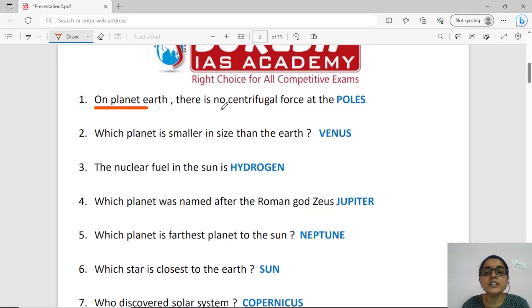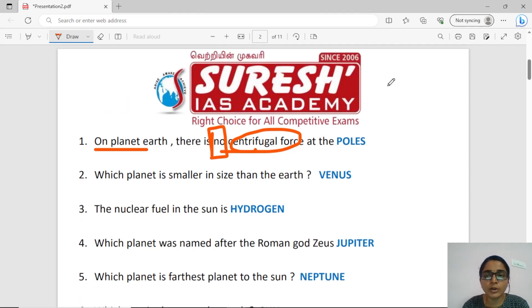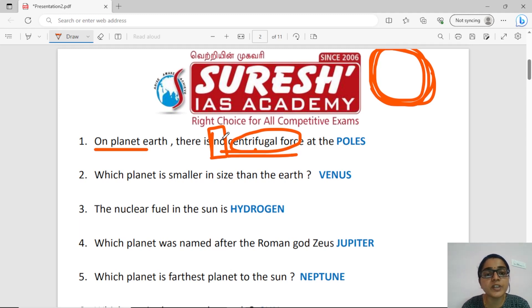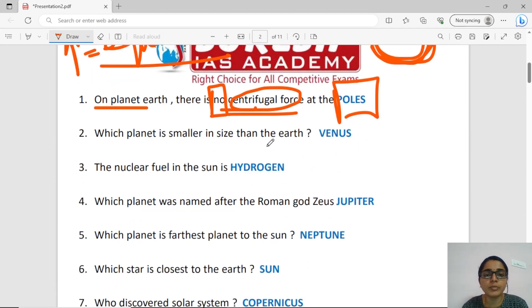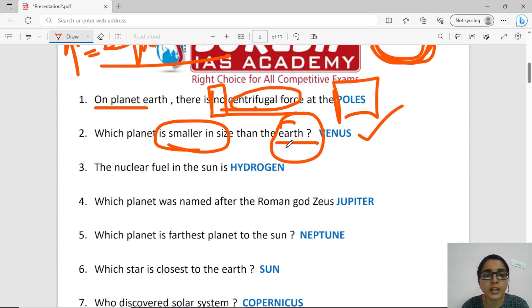First question: What is the centrifugal force on the Earth? How is the centrifugal force absent at the poles? In the equator, the centrifugal force is present. Venus is very small in size. The sun is composed mostly of gas, and the answer is hydrogen.